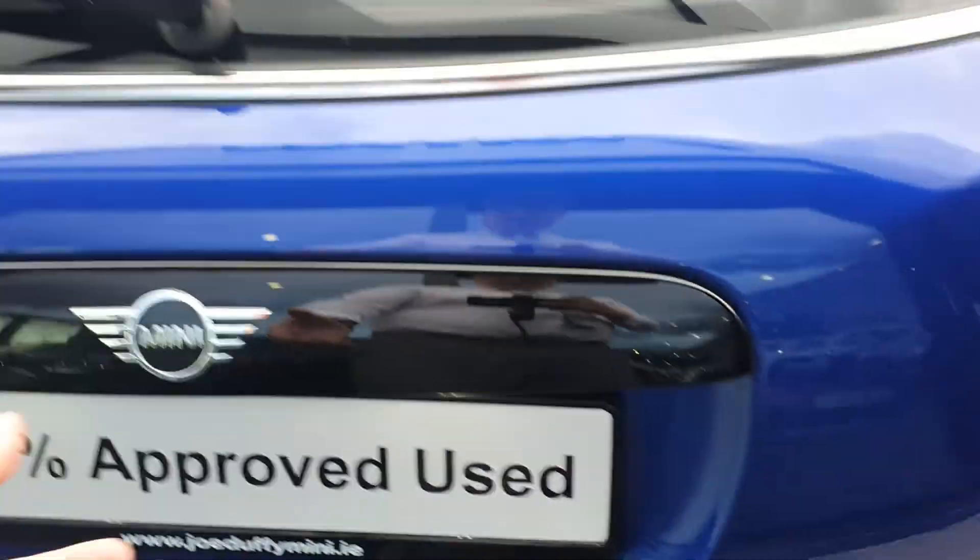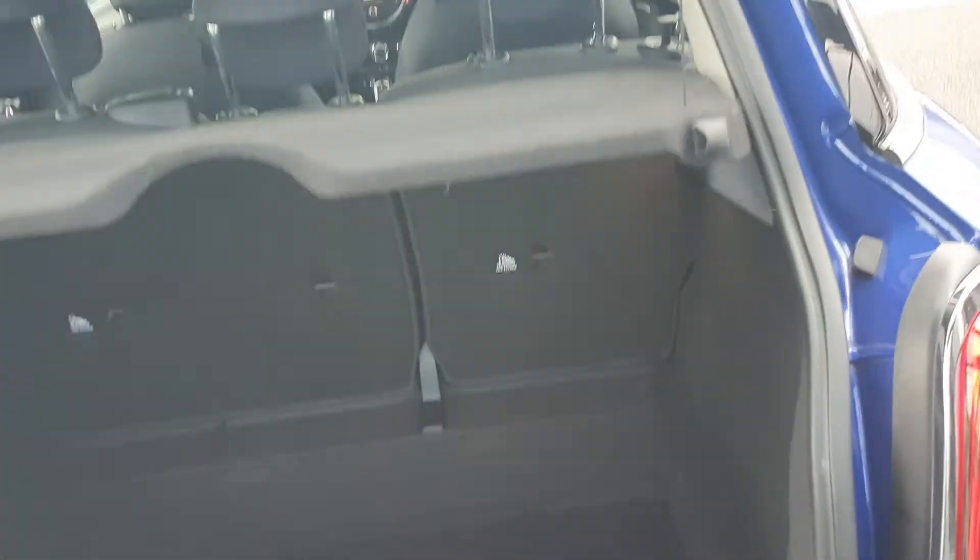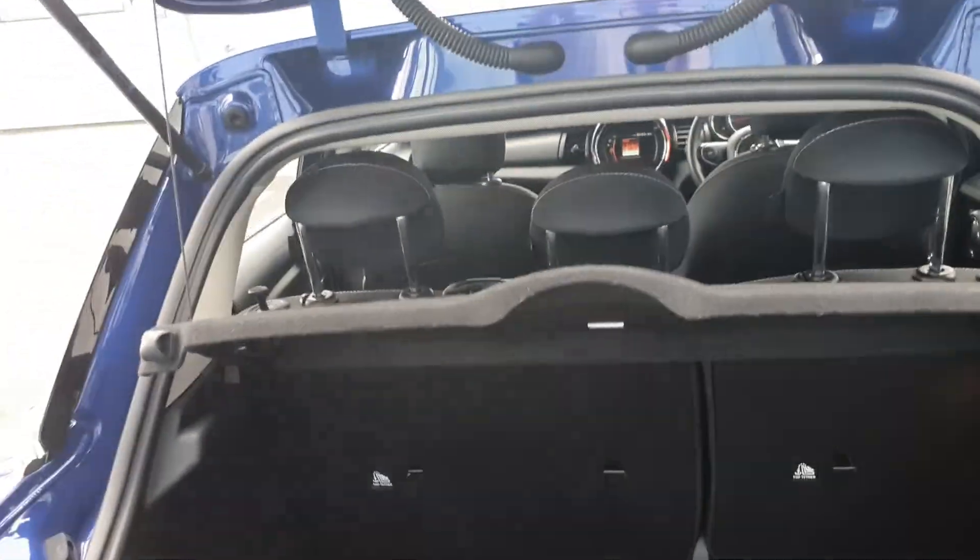You also have the chrome Cooper badge. As we have a look in the boot, you can see we have a good wide deep boot with 60-40 split folding rear seats.